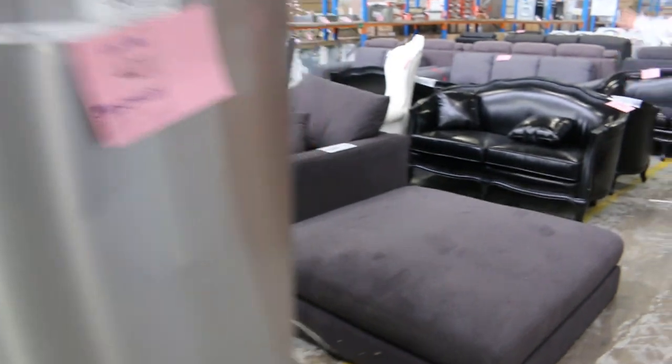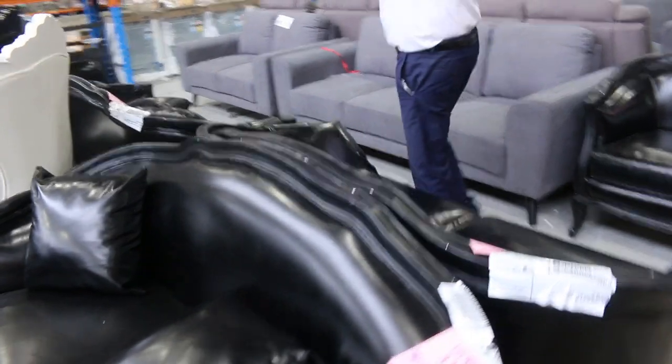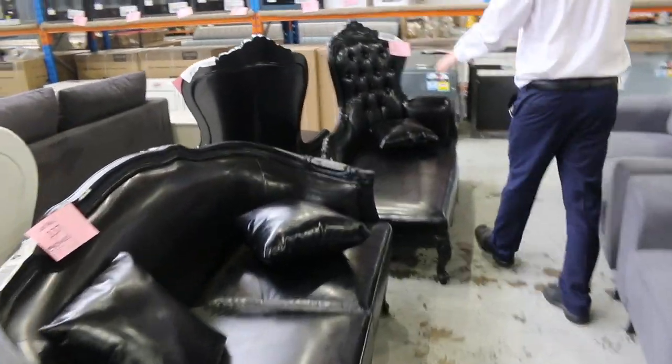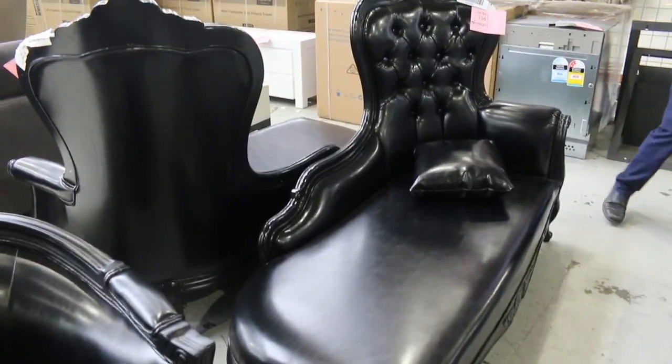Down this way we've got heaps more unreserved furniture — probably about half a dozen pieces. We're going to get it going unreserved. There's a big chaise in shiny black and a white one as well. Really nice stuff.